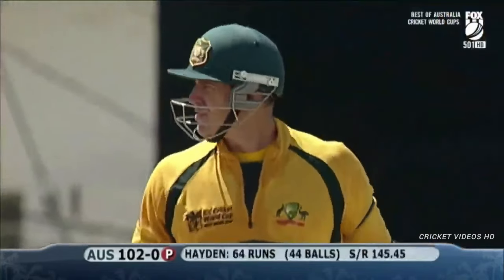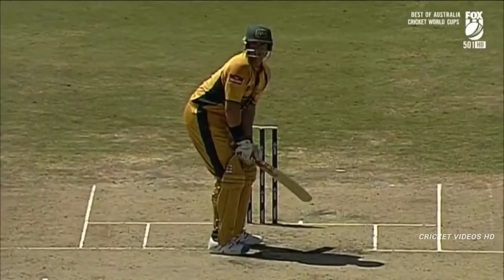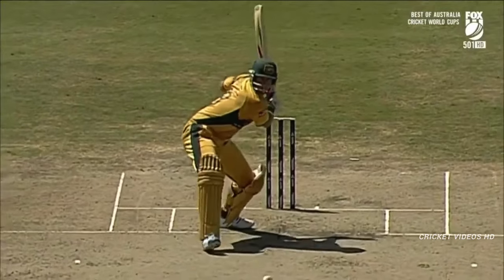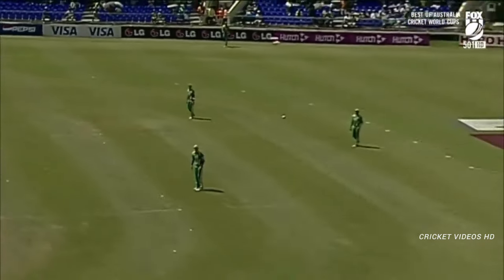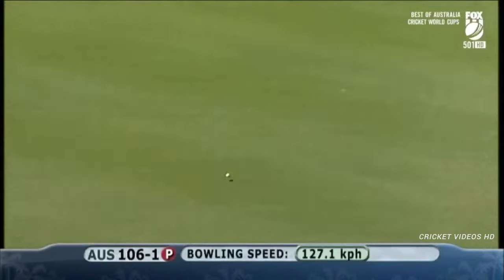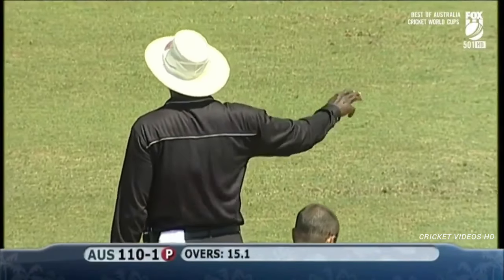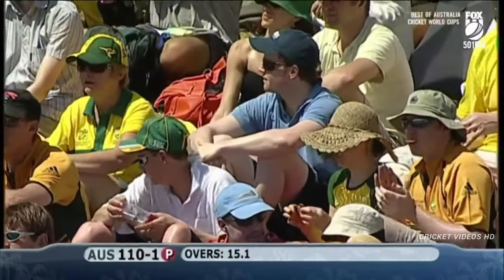Not over square leg — over mid-off! 100 is on the board. He backs away to leg stump, which gives him a bit more width, and that's just flat battered — it has to be said. It's another one. Without much effort he's just brushed that away between cover and mid-off.